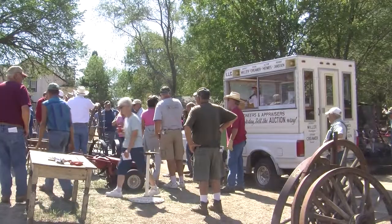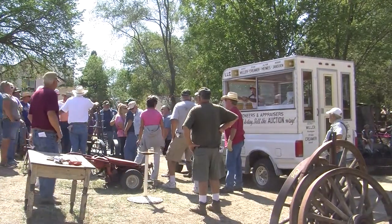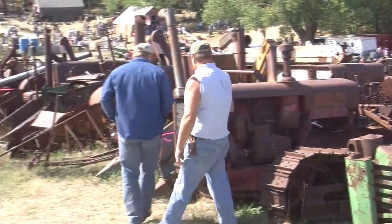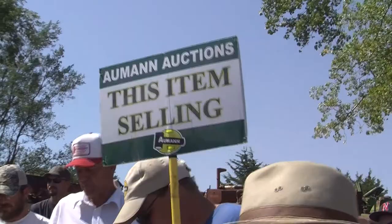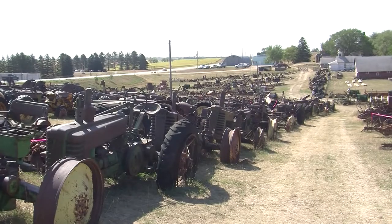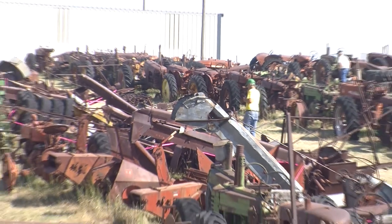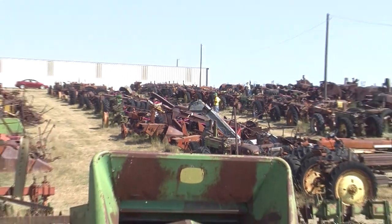It's simply a collection of farm equipment that is unlike any that you've ever seen, and this weekend you can own a piece of it. A little bit of farming history is up for sale to the highest bidder. But this collection, part of which has been visible to drivers on Highway 81 near Pierce, is even more extensive than passers-by may have realized.